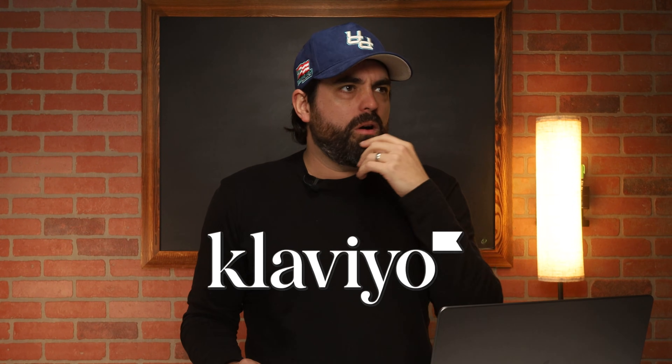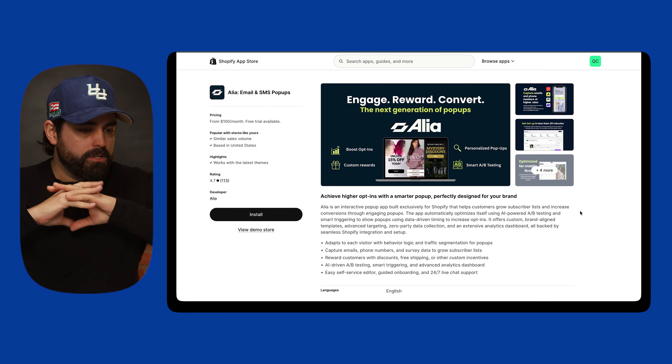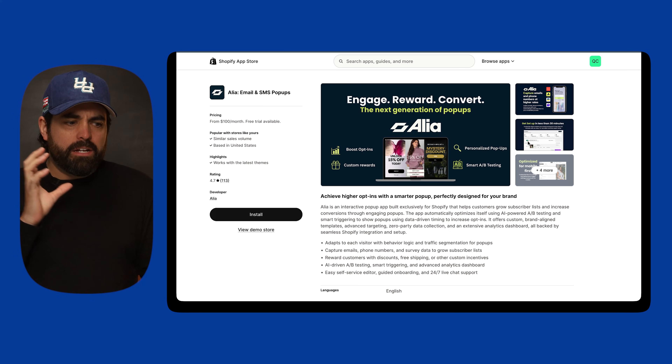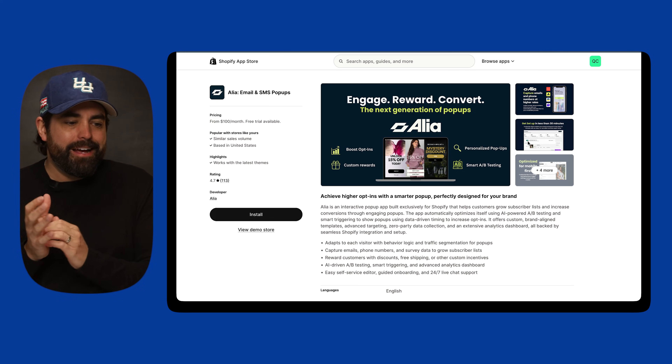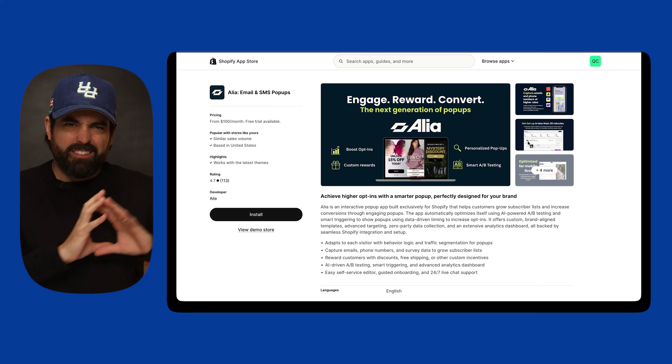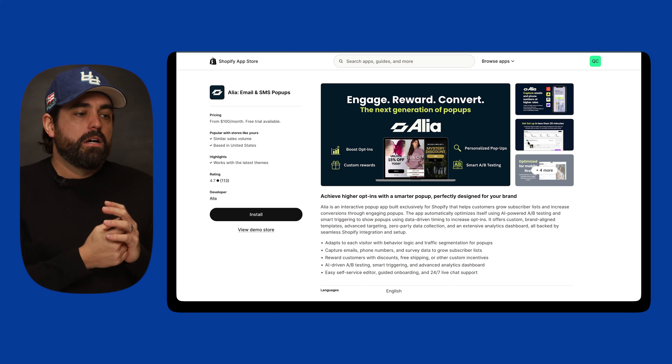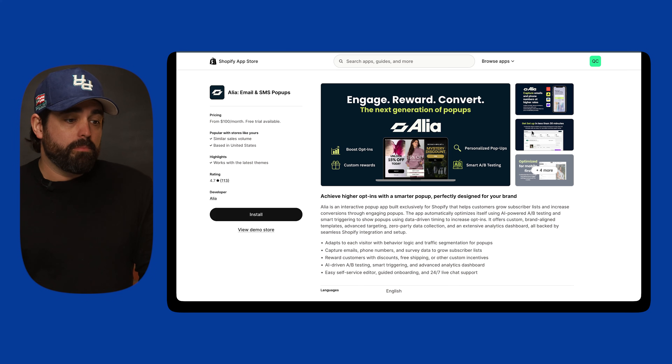This is similar to how at the beginning of Klaviyo, it was the new kid on the block for emails and pop-ups, while most people were using MailChimp. We're seeing a similar shift now with Alia. What I will say is that Alia is very much focused on the next generation of pop-ups. It's strictly for collecting email addresses and phone numbers — it's not handling the sending of emails or SMS. That part you still do through your existing platform.